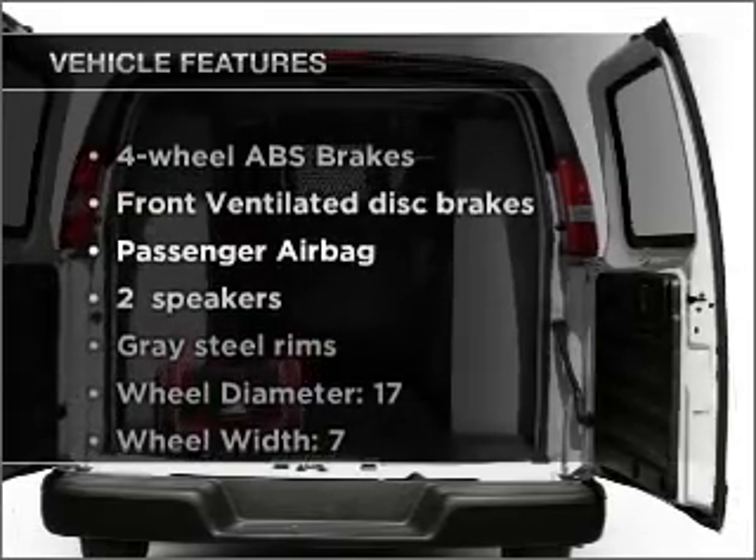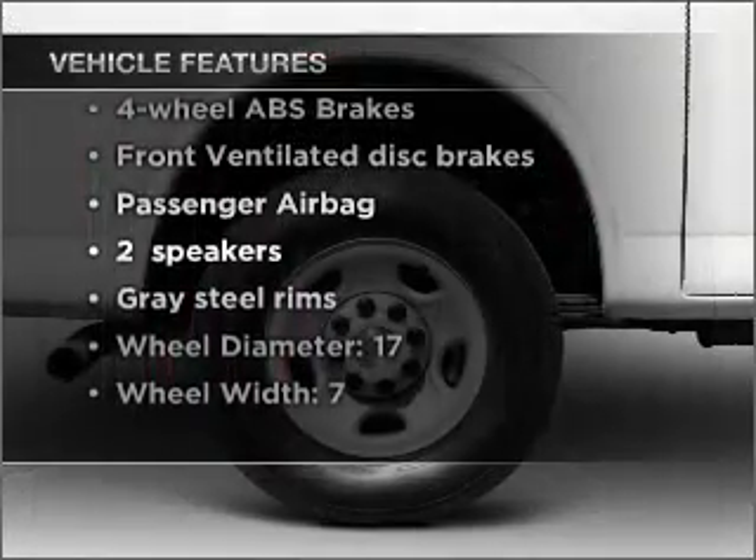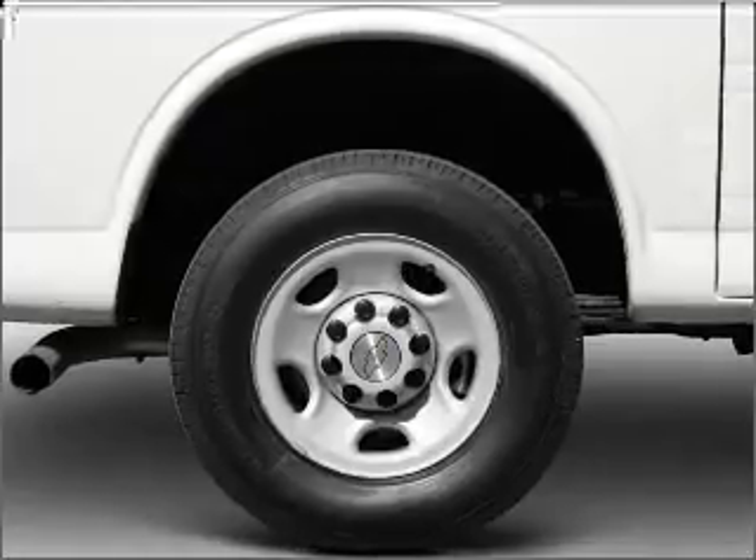Plus enjoy these notable features that are included in this vehicle: air conditioning, power steering. Call today to schedule a test drive.